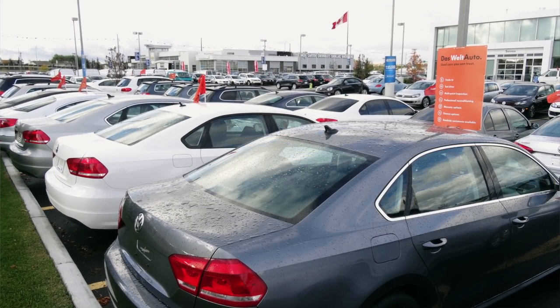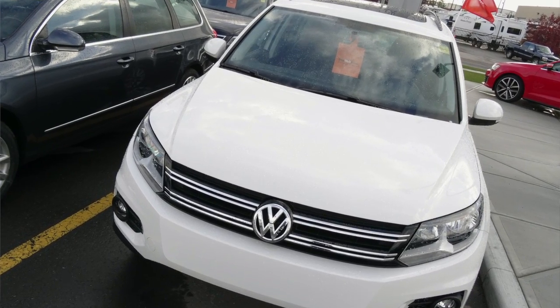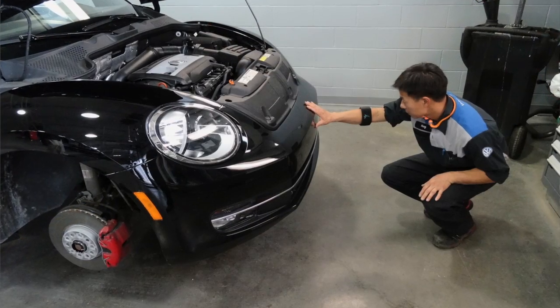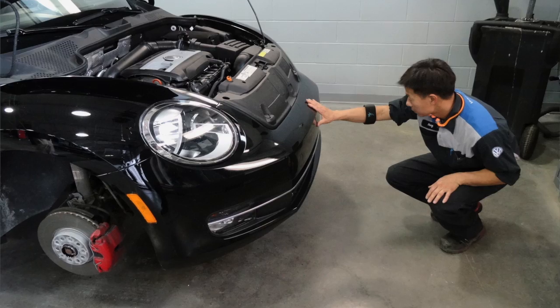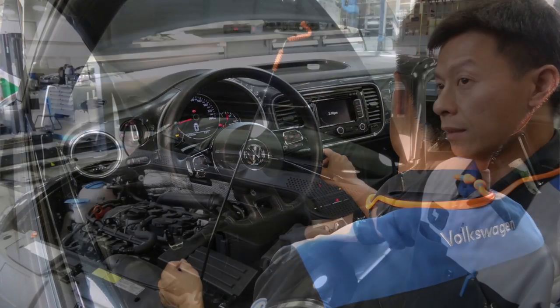The benefit of buying a used Volkswagen from us here at South Centre Volkswagen is the fact that we take such care and consideration in reconditioning our vehicles. We have the knowledge and the technical ability to deal with specific Volkswagens.